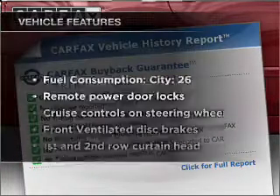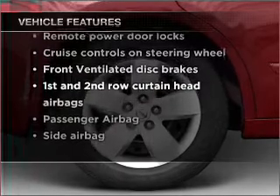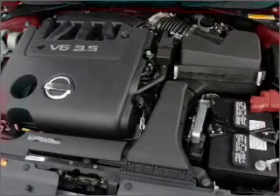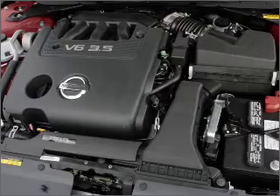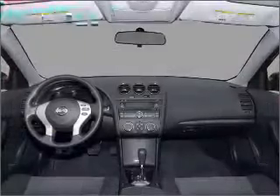And with these notable features, you won't want to miss out on the opportunity to own this amazing vehicle: air conditioning, power door locks, power windows, power steering, cruise control, an alarm system, and an AM-FM stereo with a CD player.